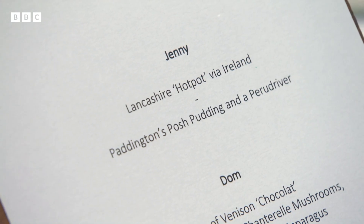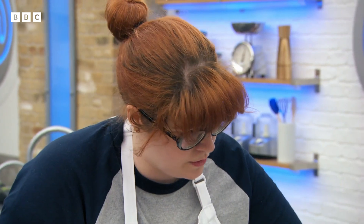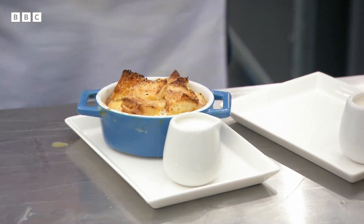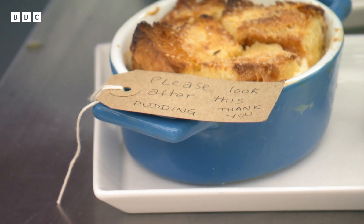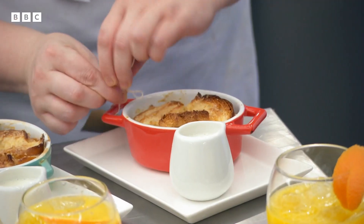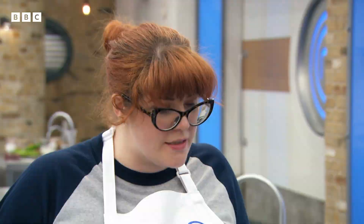I have no idea what Paddington's Posh Pudding and a Peru driver is. Peru driver — screwdrivers are vodka and orange, so I'm thinking it's a play on that. It's going to be some marmalade-related dessert, isn't it? These are tags like Aunt Lucy put on Paddington Bear — 'But please look after this pudding.' And that looks great. Nice. You happy? I'm happy with these. Let's go.